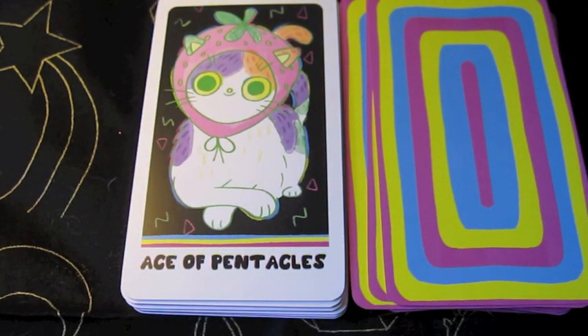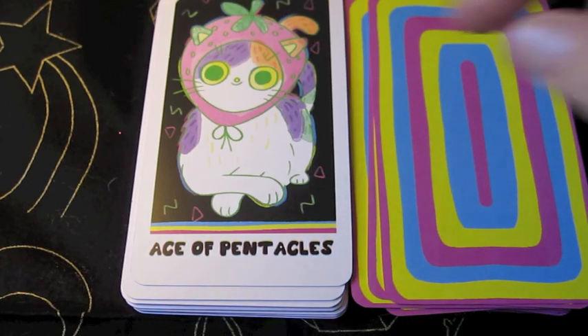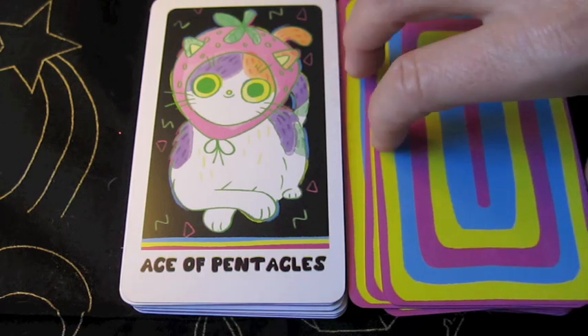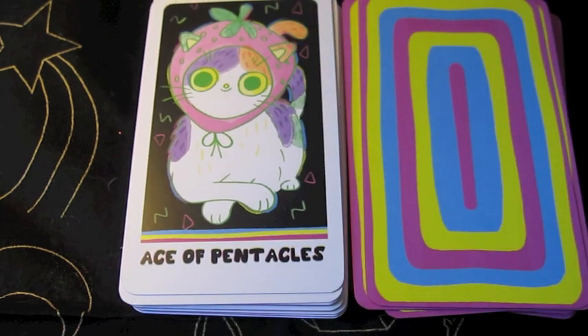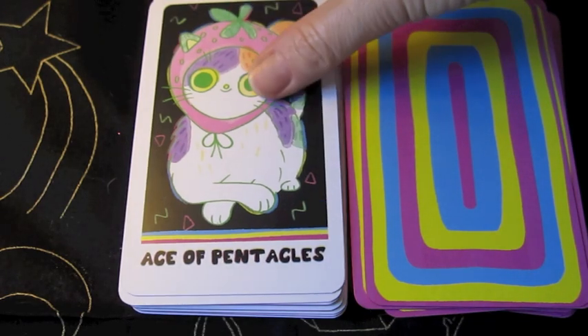And then we start our Pentacles. It looks like even though the suits are the normal suits — cups, pentacles, and swords — we still have these little unique symbols. Like this one has strawberries and the other one had roses. And I think we did see each one in the Magician card — there was a stick, a strawberry, a rose, and something that represents wands or rods. That's just really adorable.